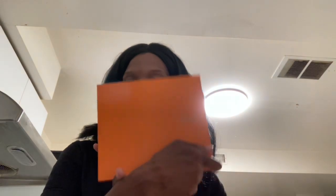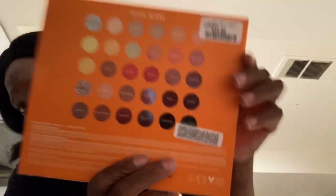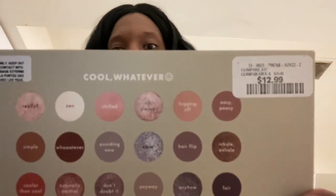And then I stopped in at Winners. There was so much stuff that I wanted to get, but I held back and only got two eyeshadow palettes. I got this one for $12.99 — those are the shadows right there. And then I got this one also for $12.99. This is the Cara Duo in Cool Whatever, and this one is the Soleil Blaze.